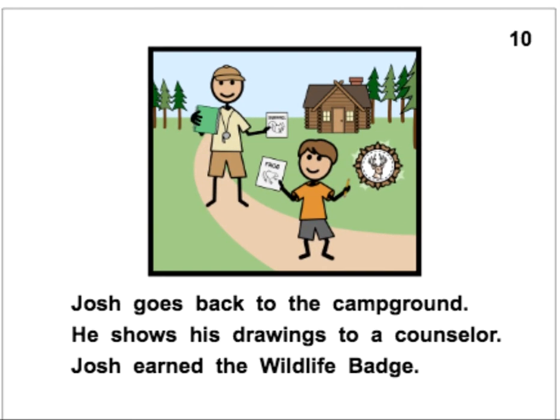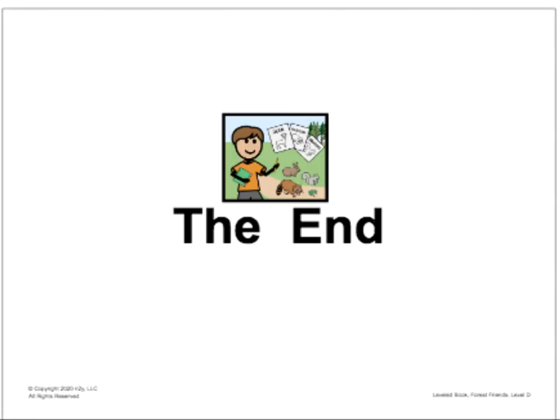Josh goes back to the campground. He shows his drawings to a counselor. Josh earned the Wildlife Badge — he earns it for drawing all of those cool pictures. Josh goes back to the campground. He shows his drawings to a counselor. Josh earned the Wildlife Badge. Alright friends, nice job following along with me. See you next time.